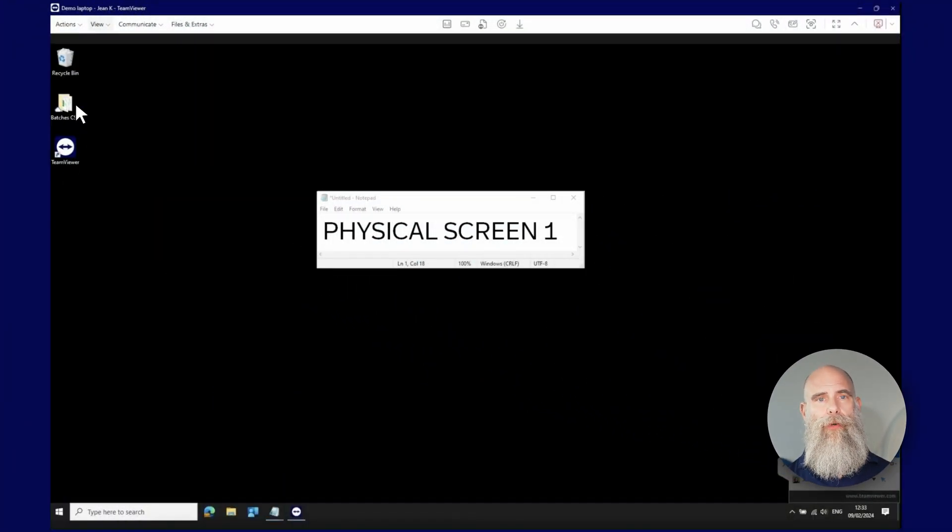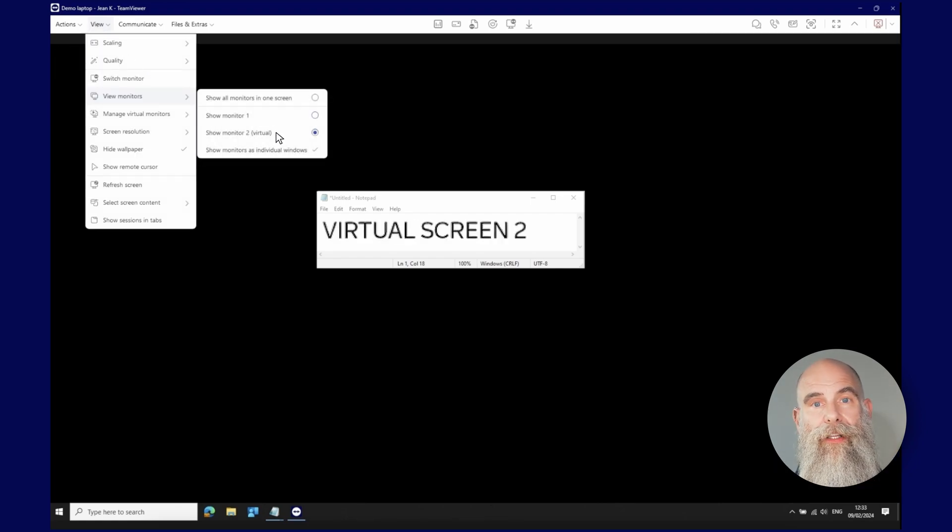Next, imagine this. Let's say your work computer only has one screen. Usually, this means that when you access it remotely, you can also only work across one screen, right? Well, not anymore. With our new virtual monitor, you can now make your remote setup even more productive by accessing your work computer across multiple screens.